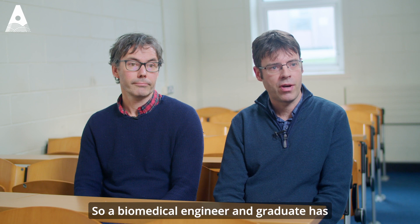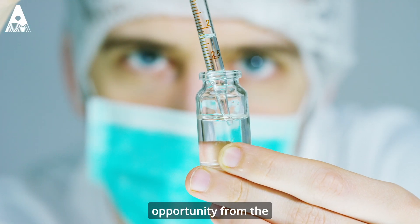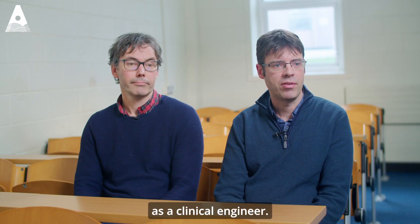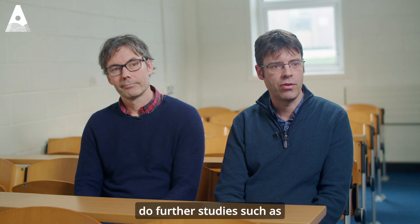A biomedical engineering graduate has wide and varied job opportunities — from the medical device sector and pharmaceutical sector, to working within hospitals as a clinical engineer, in various research centres, or pursuing further studies such as masters or PhDs.